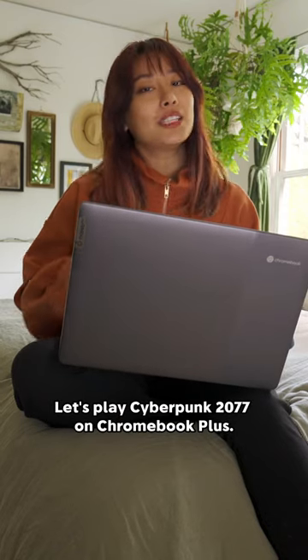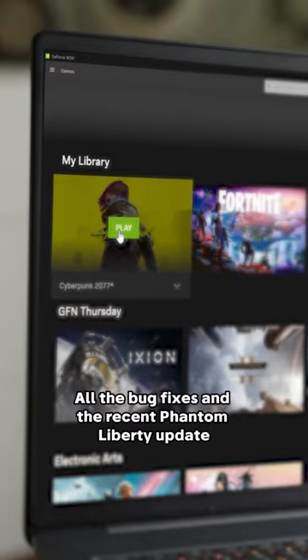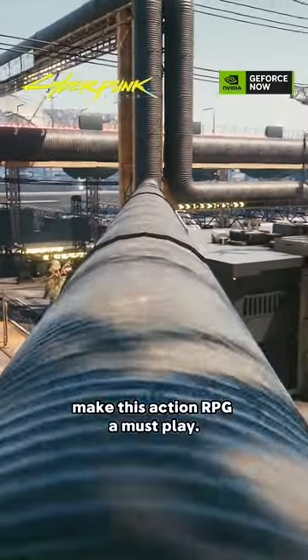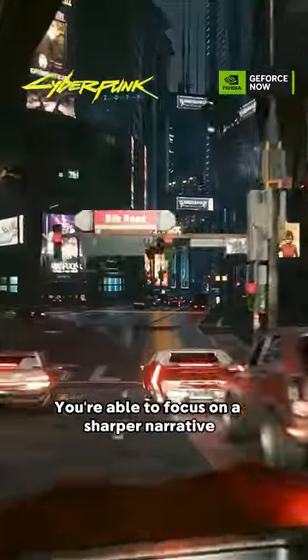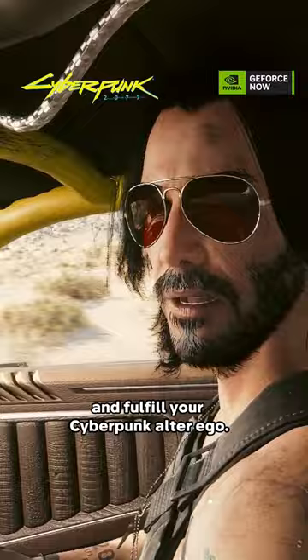Ready for something fresh? Let's play Cyberpunk 2077 on Chromebook Plus. All the bug fixes and the recent Phantom Liberty update make this action RPG a must play. You're able to focus on a sharper narrative and fulfill your cyberpunk alter ego.